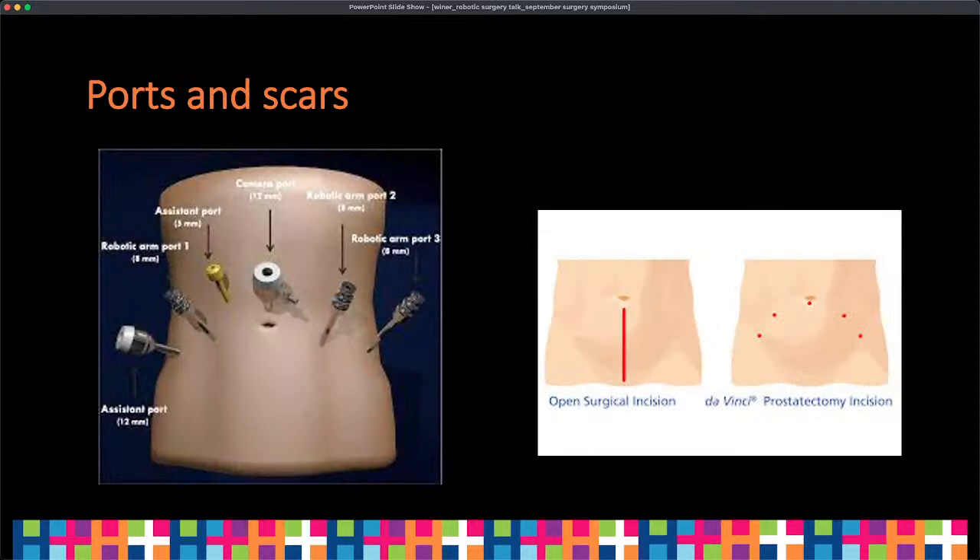What do the ports and scars look like? Similar to laparoscopic surgery, we insert small ports into the patient to get our robotic instruments in — one as a camera port, one as an assistant port, and the others for the robotic arms themselves. They range from eight millimeters to 12 millimeters in size. On the right-hand side, you can see a sample of what a robotic prostatectomy looks like compared to the traditional open surgical incision: approximately a 10–12 centimeter incision versus five one-centimeter incisions that heal and are barely visible.